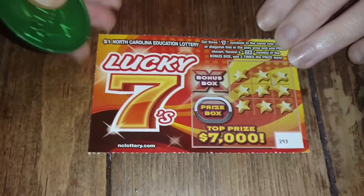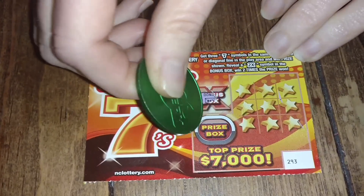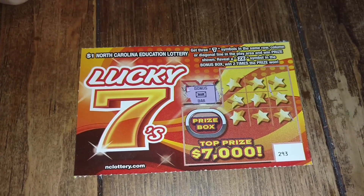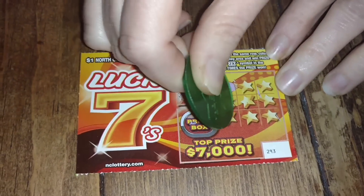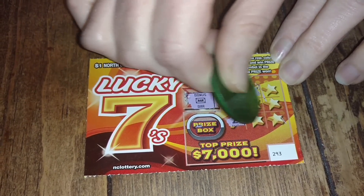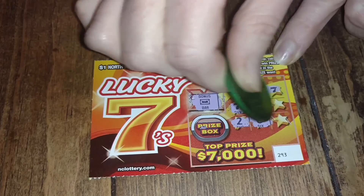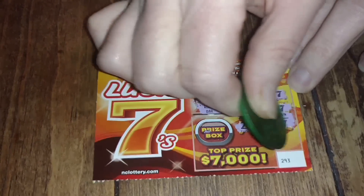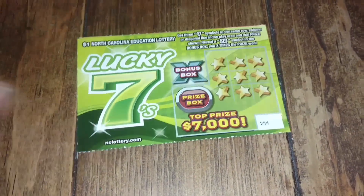Let's start scratching ticket 293. The bonus box has a bar in it, so no bonus win there. We're trying to match sevens — got a three, a seven, a two, another seven, a nine. I thought this was going to be a loser, but Lady Love said I spoke too soon. Looks like we've got three sevens in a row — we've got a win on this first ticket!